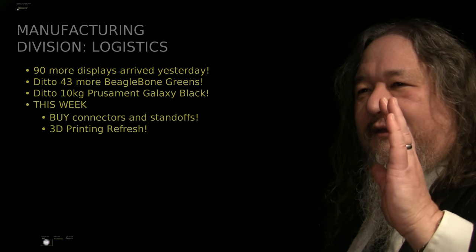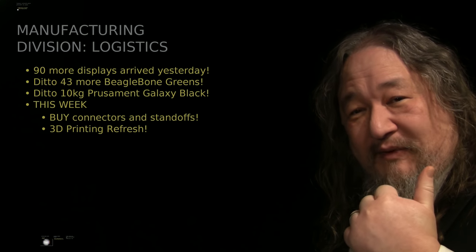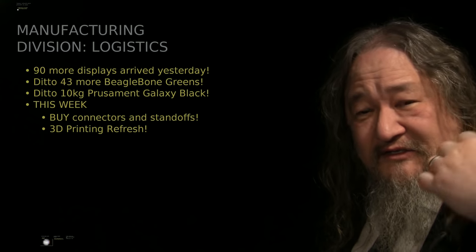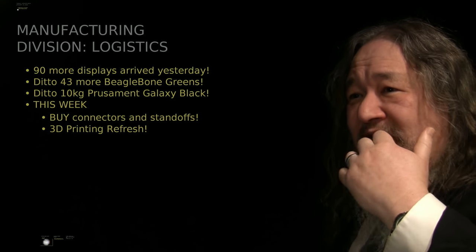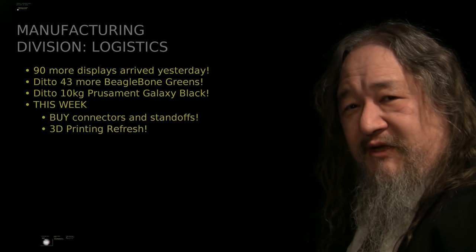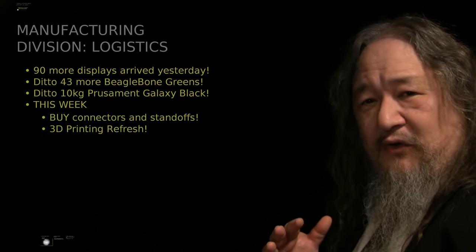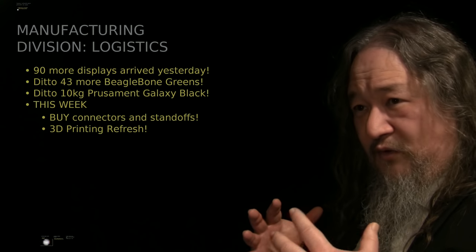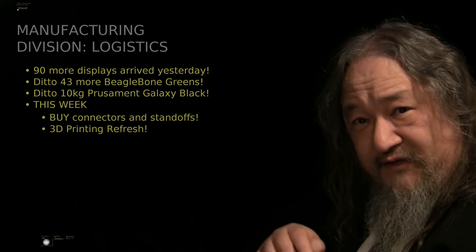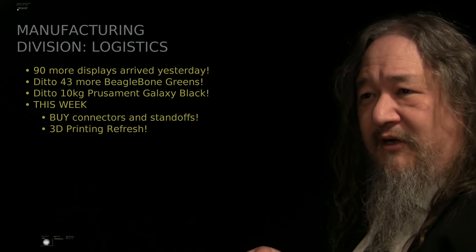Before we get to that, the parts continue to roll in. The 90 LCD displays that we negotiated for last week are now in — they're sitting here, I haven't checked them yet. Supposedly at the office I've got another 43 BeagleBone Greens, which gets us to over 150 for the build, as well as a whole bunch of PLA for working on getting the 3D printing going. Another task for this week, in addition to buying connectors, is to get the 3D printing going again.